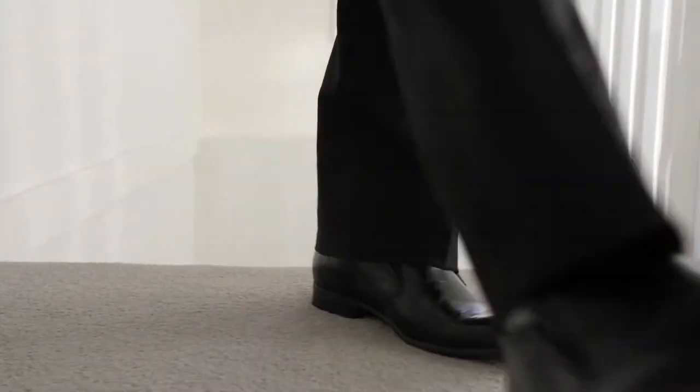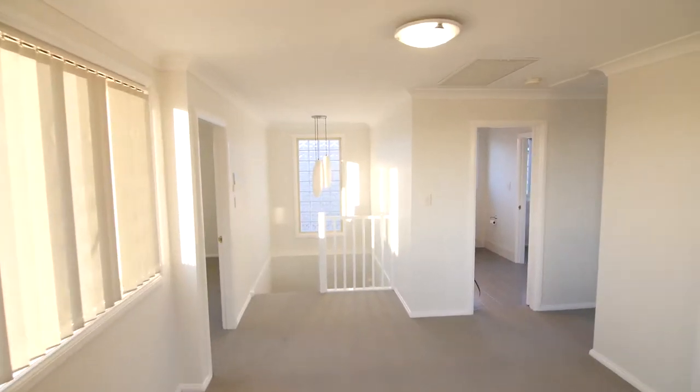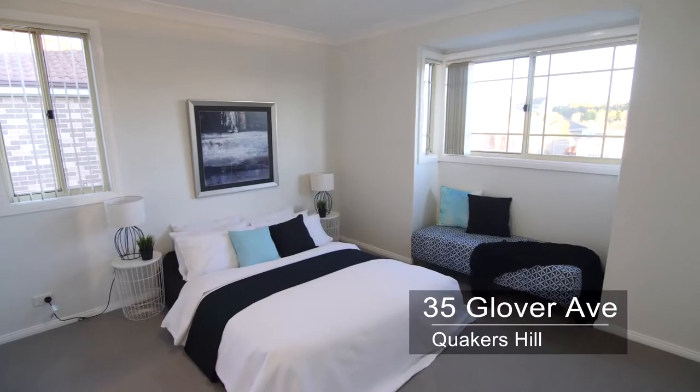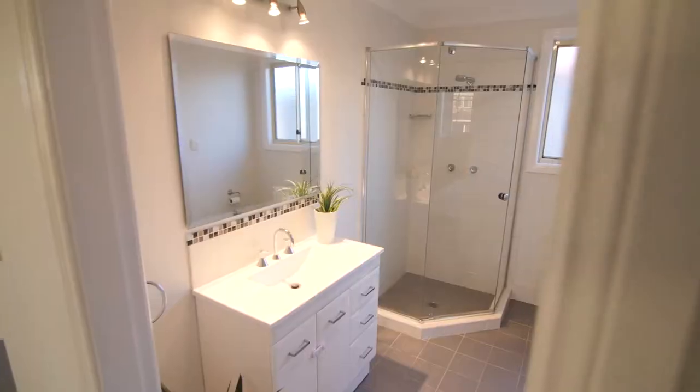You have now seen the fabulous living areas downstairs and I'm going to get to show you upstairs. Three double-sized bedrooms upstairs, fresh modern bathroom, brand new carpet and oversized rumpus.